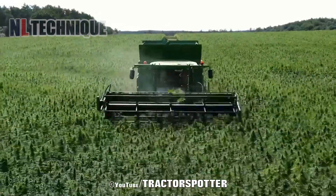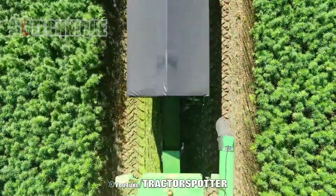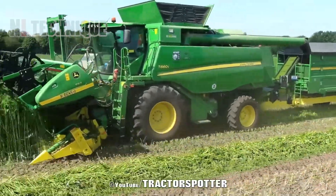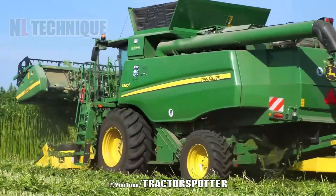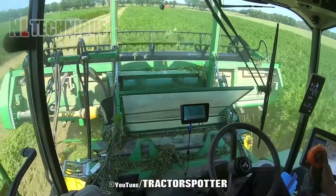The John Deere T660i, modified for hemp, efficiently harvests and processes the crop. Tops are used for CBD oil or tea, while stems, left to rot, become textile or automotive materials. Customized by GrowNord, it's a prime example of agricultural innovation.